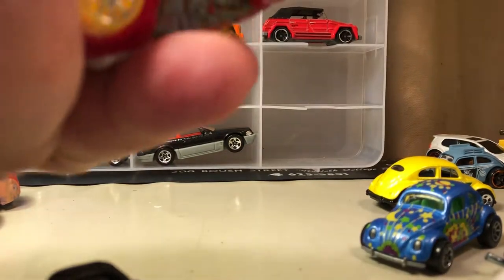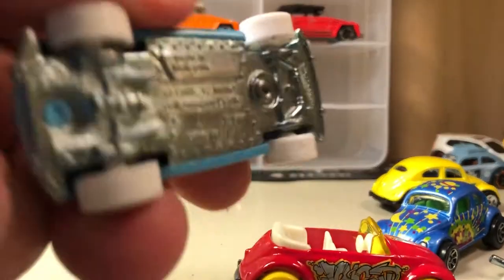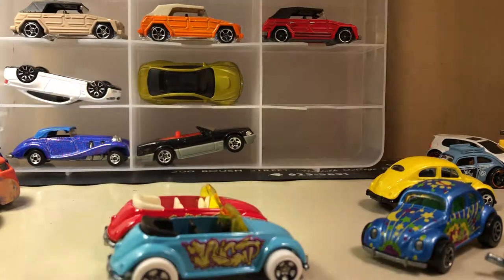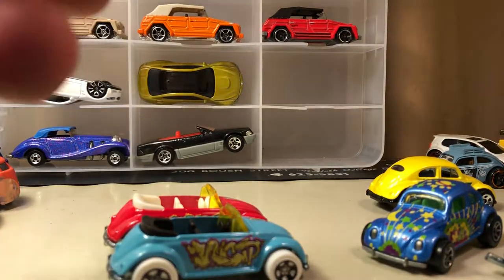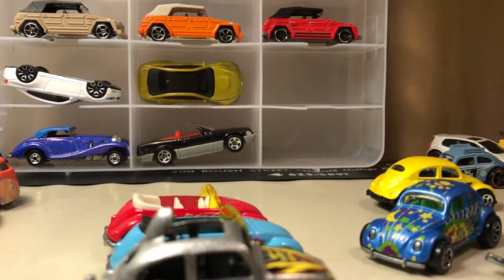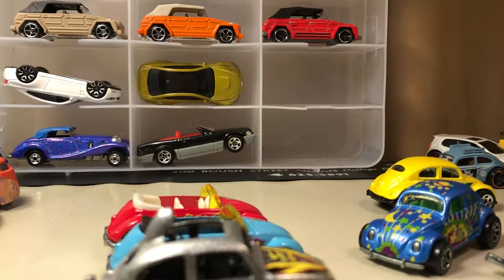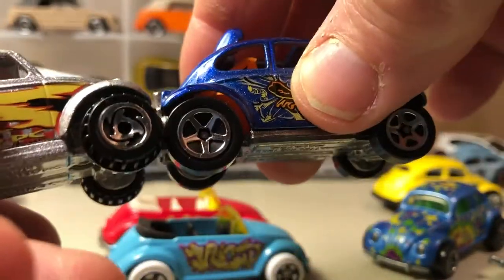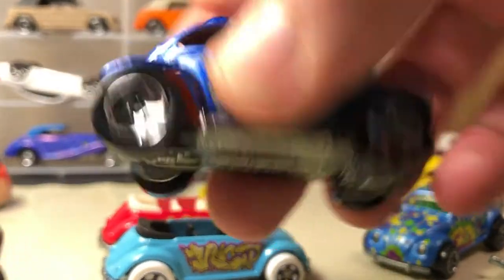Got a couple of beetle convertibles. This is just known as the Volkswagen Beetle. I think I put my German collection in here too, so here's another Baja Beetle but with different wheels. You can see the two different wheels — or in this case, the different tire. This is the knobby type tire, and here's the regular.